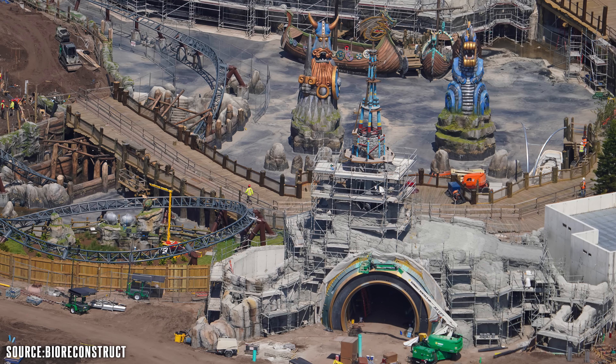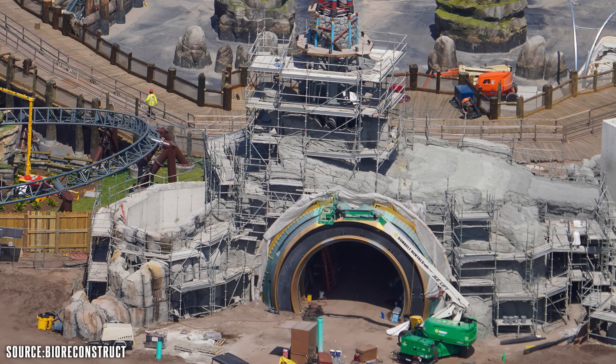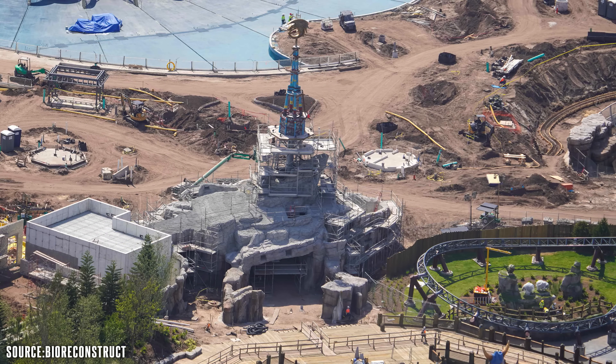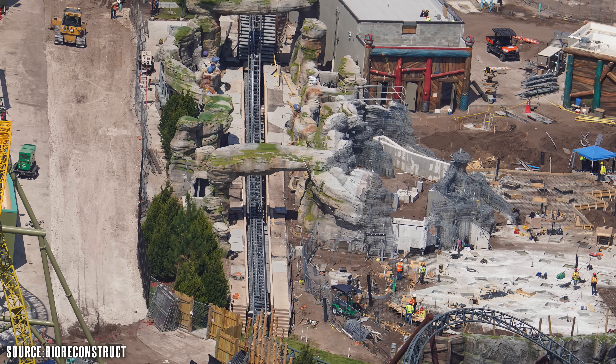The Isle of Berk entry portal still has more progress needed — tons of rock work still to go — however the actual statues of Berk and the different bridges look to be nearing completion for that front entry portal into Isle of Berk. You get a backside look at the entry portal showing what it will look like from inside looking out toward Celestial Park. Different sheep have been placed all over the land, and there's tons of landscaping underneath the coaster with bushes and plants that will sprout up over time and look incredible once complete.